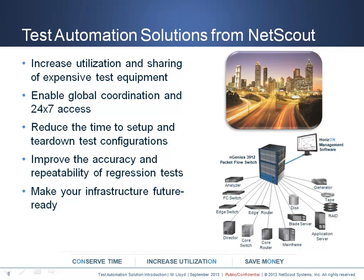My name is Mark Lloyd and I thank you for listening to this introductory webinar. NetScout Systems is a leading provider of scalable connectivity and monitoring solutions for high-performance networks. We deliver innovative solutions to help test automation initiatives be always on. Please contact us if you would like an application review, return on investment analysis, or network consultation on how we can help your test automation applications.